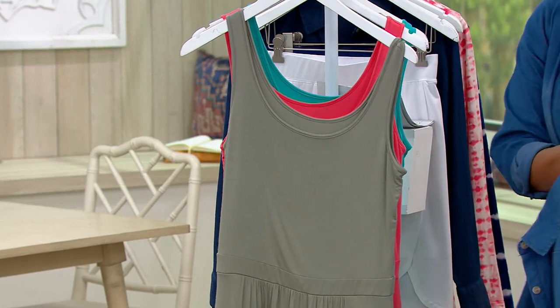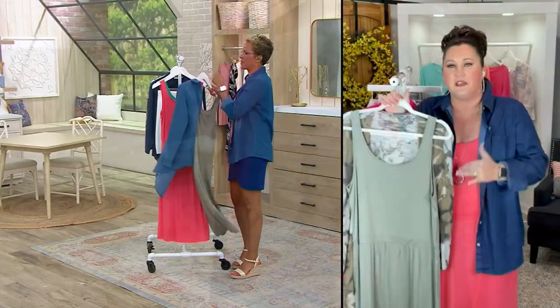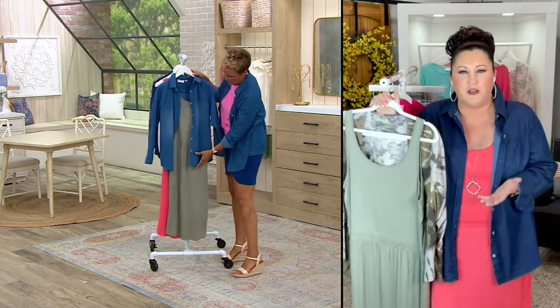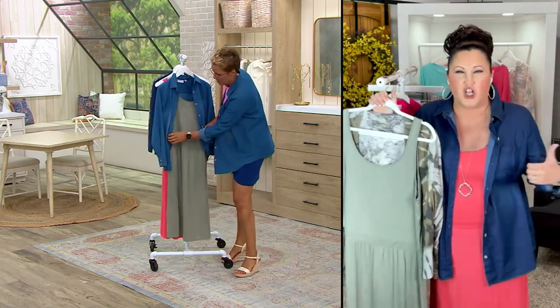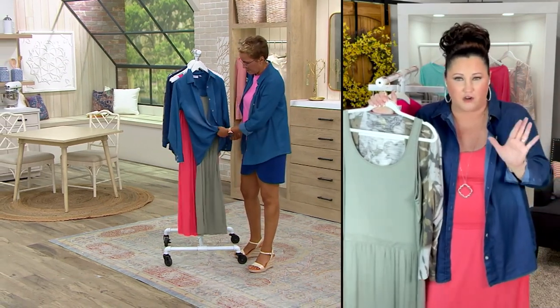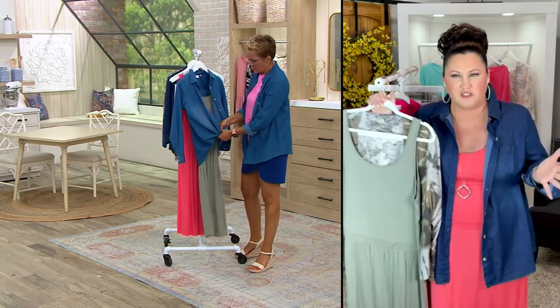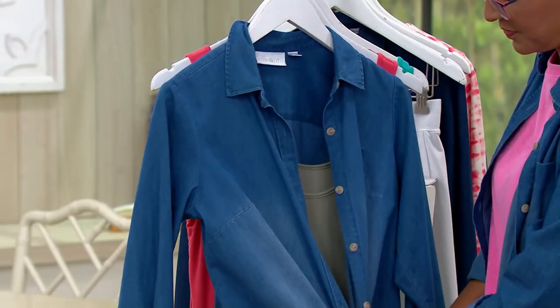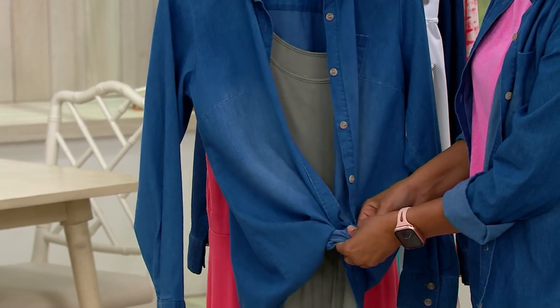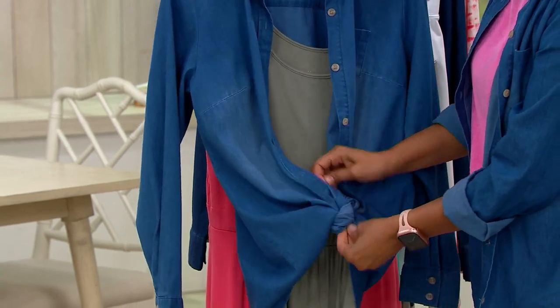Because you can put the shrug on, like we were saying. We've got the matching little shrug to go with these. But let's just say you're hanging out at the house — the family's coming over for dinner where you don't really feel like putting on a bunch of clothes. You've got this dress you can pop on. You can stick the little denim jacket or the little denim shirt with it if you want or not.